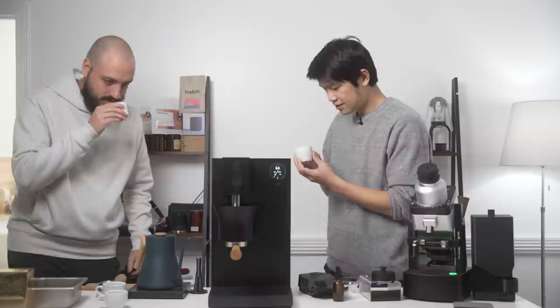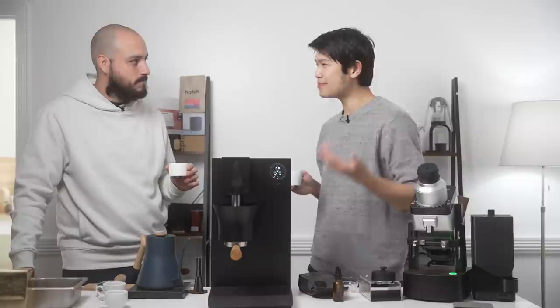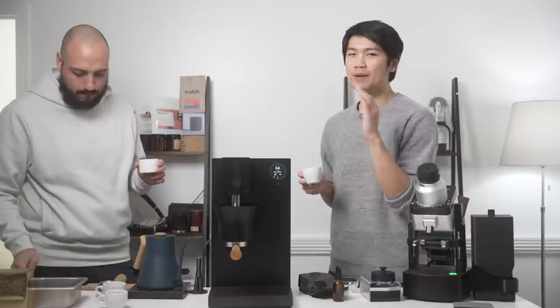Look how good this already is. We've got our shots here — cheers! That's good. This is a temperature-stable espresso machine with profiling that's easy to use. You can be a nerd about it. The coffee is going to taste good. It's not surprising that this makes really great coffee.